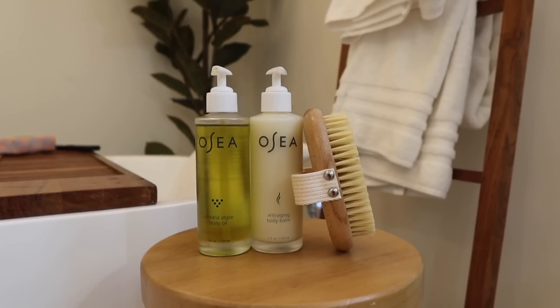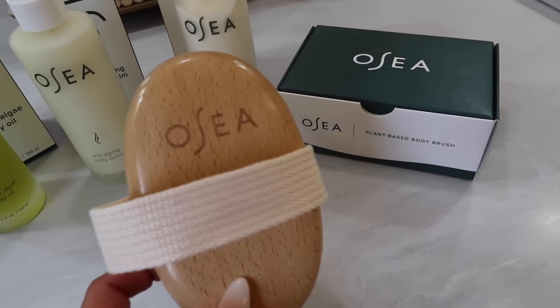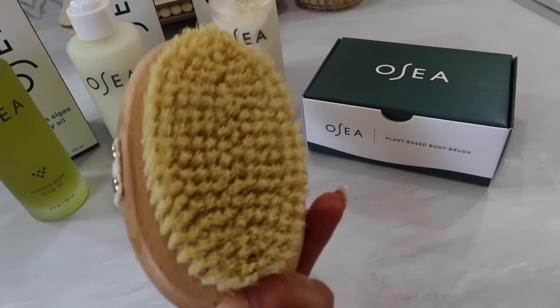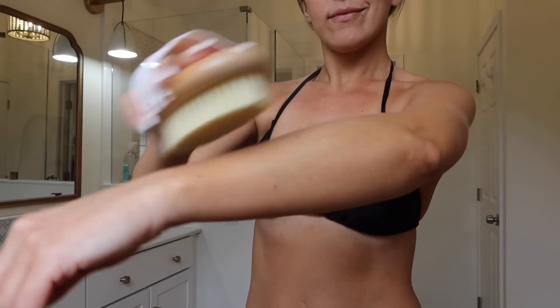In this trio, there is a plant-infused body brush. I love using this on my skin before I take my bath or shower every single day because it exfoliates your skin, gets rid of all those dead skin cells, improves your circulation, and just helps your skin look so much more youthful.